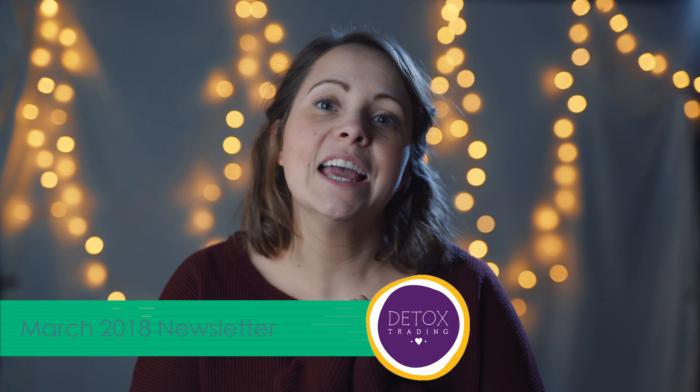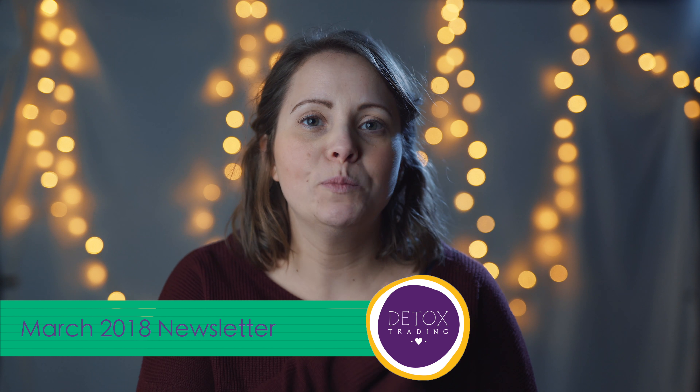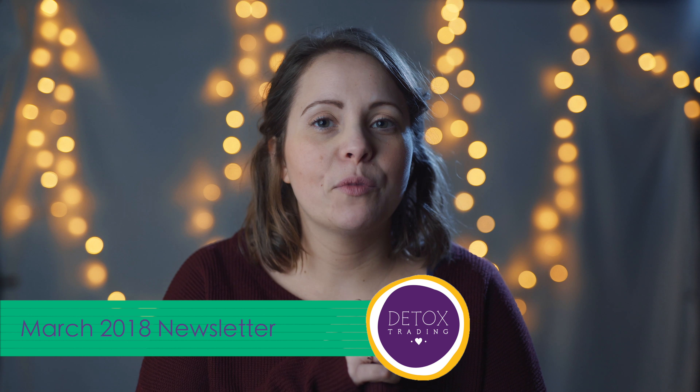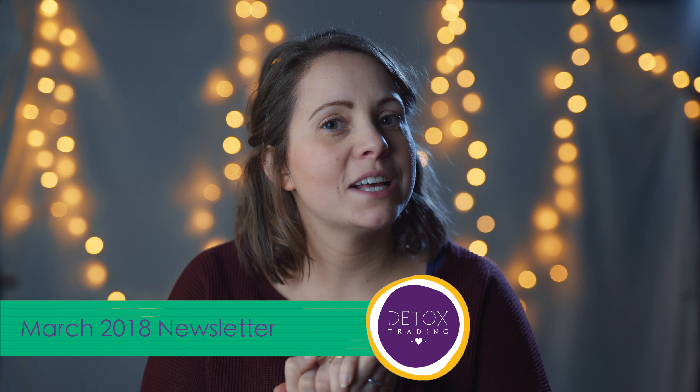Hello and welcome to Detox Trading's March newsletter. Firstly, thank you very much to anyone who placed orders around that crazy week of snow — we appreciate your patience and hopefully everyone has received their orders now after the disruption with deliveries. We have a heap of new products to tell you about and a few products that are back in stock, so let's get stuck in.